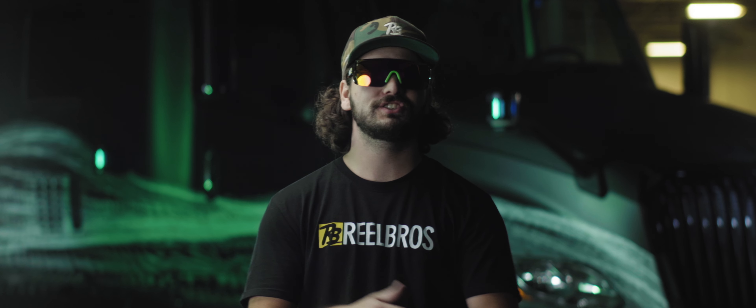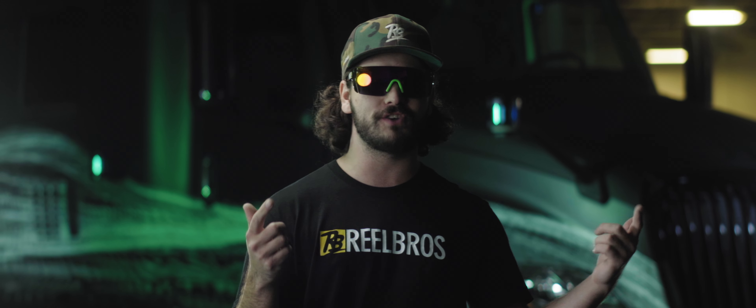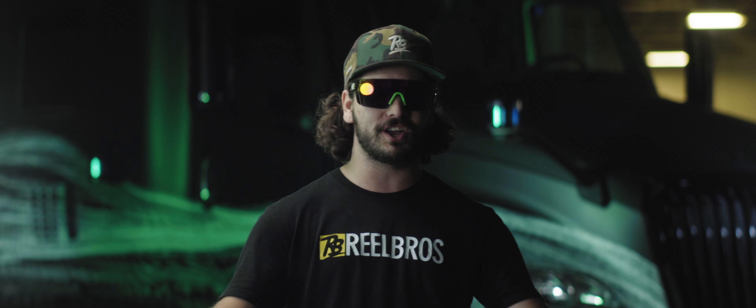What up film bros? We're here today on set with the real bros setting up the hella steezy lighting setup for the interviews for our boys over at Too Simple. We're gonna make a killer film for them — it's gonna be hella gnarly. Make sure you check the boys out. We're gonna be shredding hardcore STOKE!